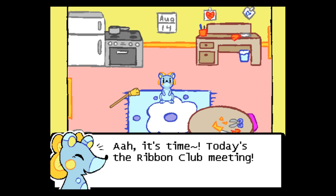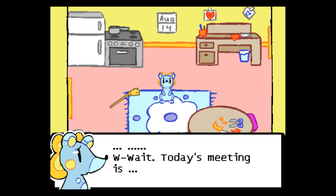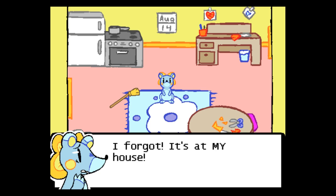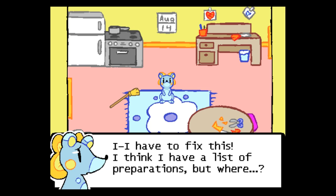It's time! Today's the Ribbon Club meeting. Okay, it's time to go. Where were we meeting? Wait — today's meeting is... I forgot! It's in my house! Oh no no no. What do I do? I haven't prepared anything. I have to fix this. I think I have a list of preparations, but where?